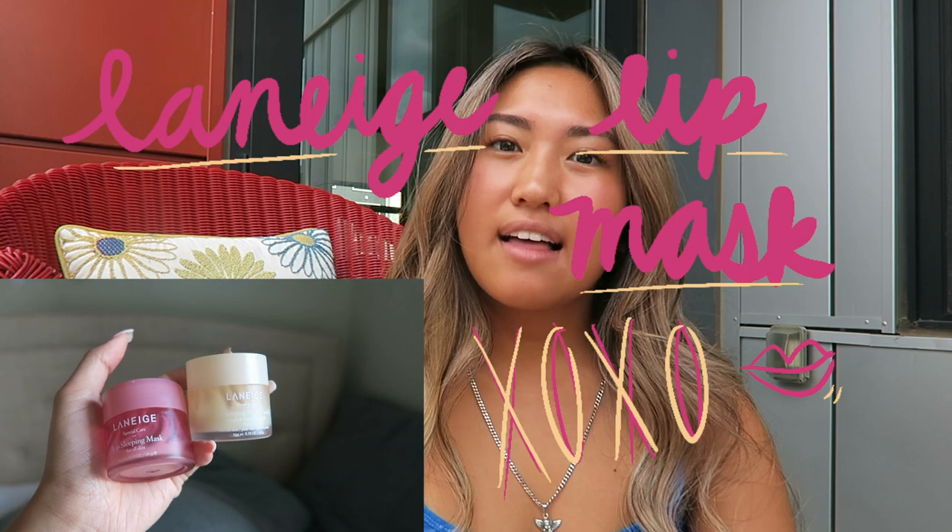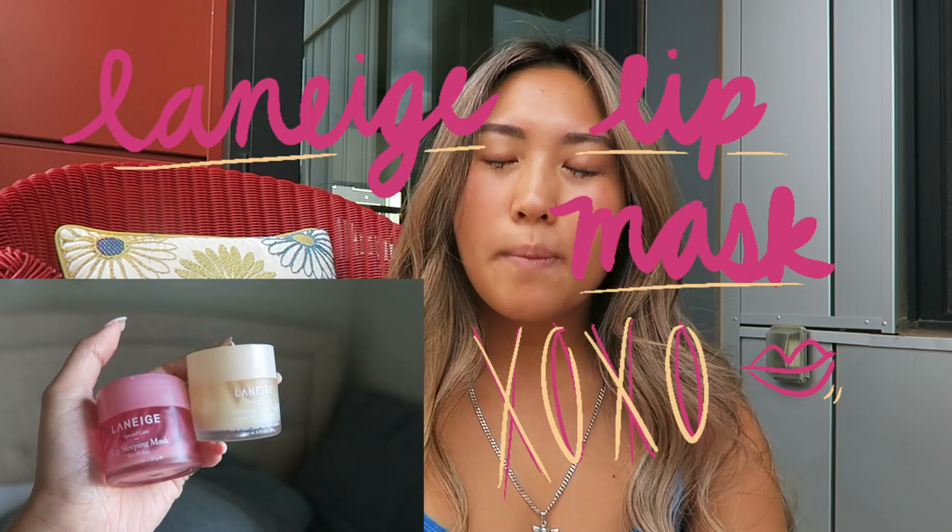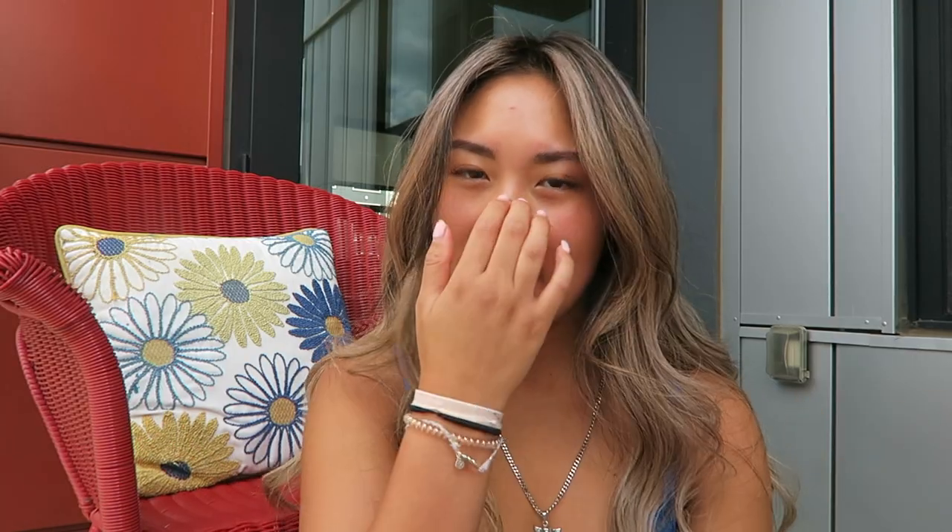And then lastly, I'll go in with my Laneige lip mask. I love this stuff — I've gone through so much of it. I have the to-go ones too, but I use this throughout the day and it really keeps your lips moisturized. And that's it for my morning routine!